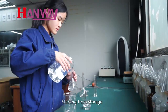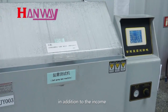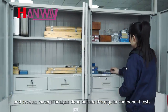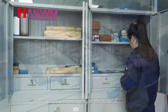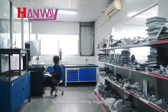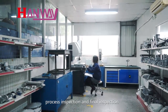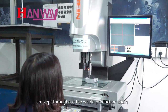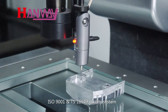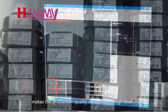Starting from storage, HANWE strictly controls the use of raw materials. In addition to incoming and product material analysis done outside, regular component tests ensure consistency of the material. First article, in-casting, in-process, and final inspections are carried out throughout the whole production chain. ISO 9001 and TS16949 quality systems maintain production quality at a high level.